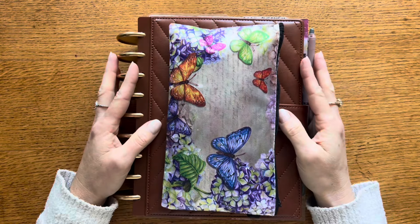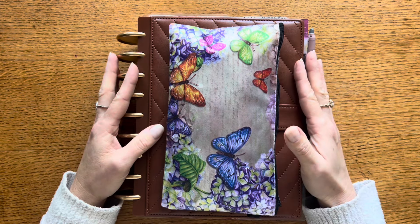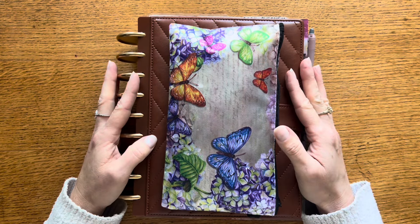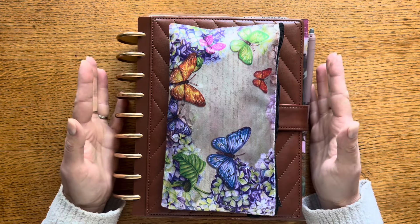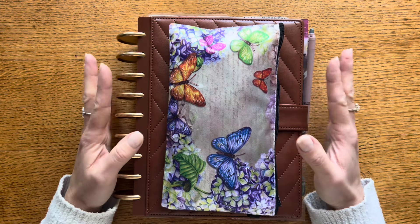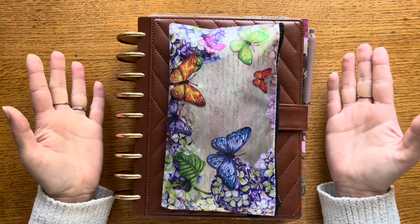Hi everyone, Natasha here. Around my home today I am in my office looking out at a beautiful spring day. We had a gorgeous sunrise this morning — it lasted just a few minutes, so I was so happy I was able to catch it to share with you. I'm up here getting ready to finish up my plans for quarter two, share how I'm setting up for the new quarter, and show how I've progressed setting up for April in my Discbound Planner from Jane's Agenda. Welcome to my office.